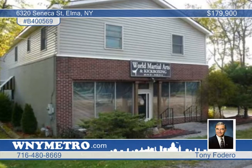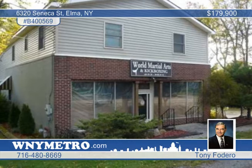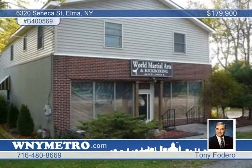The owner needs to sell now, which means you can take advantage of a drastic price reduction on this home in Elma. This is a great opportunity.